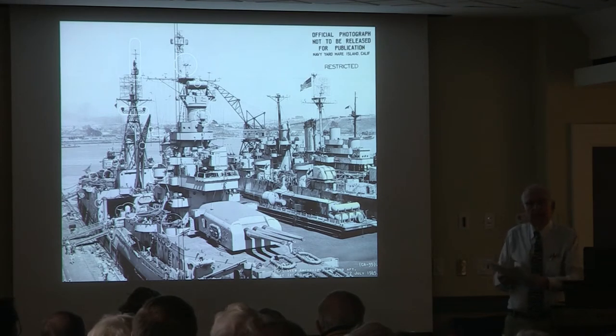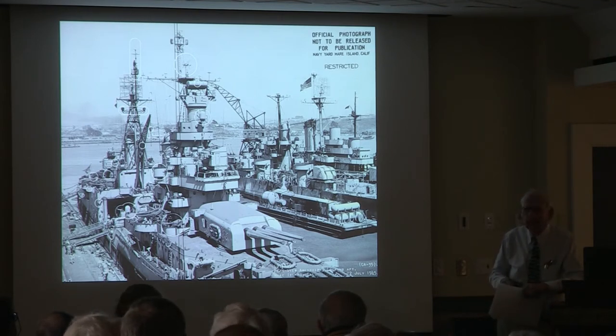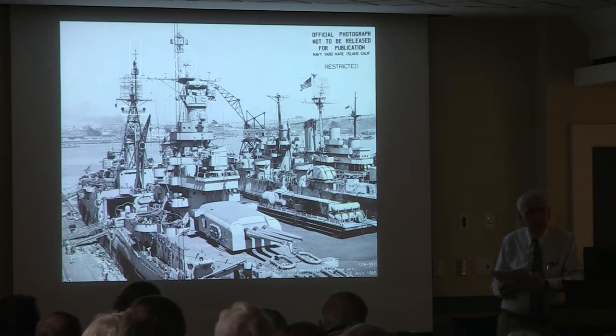The refit was going along fine. Some men in the crew even thought the war might be over — this is July of '45. Well, that prevailing viewpoint would change on July 12th. Captain McVay realized his ship was to go on a top secret mission.